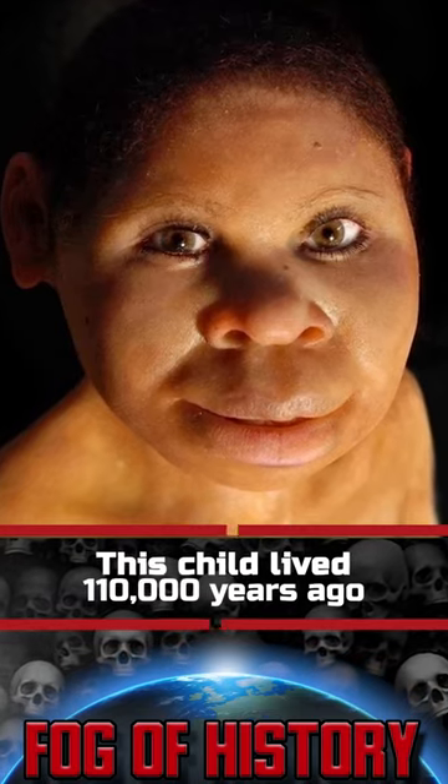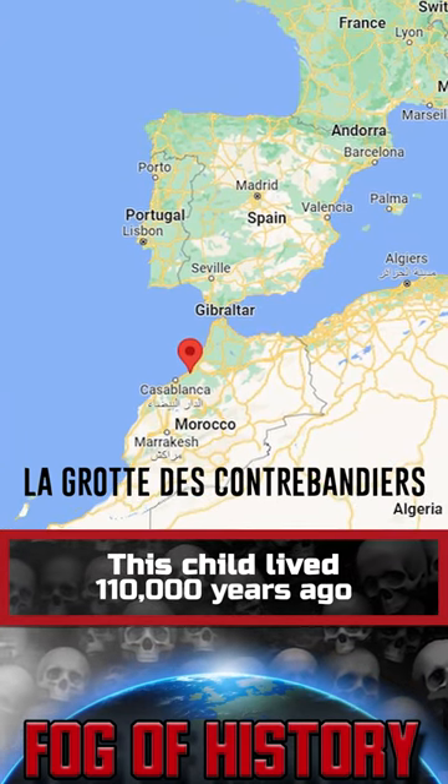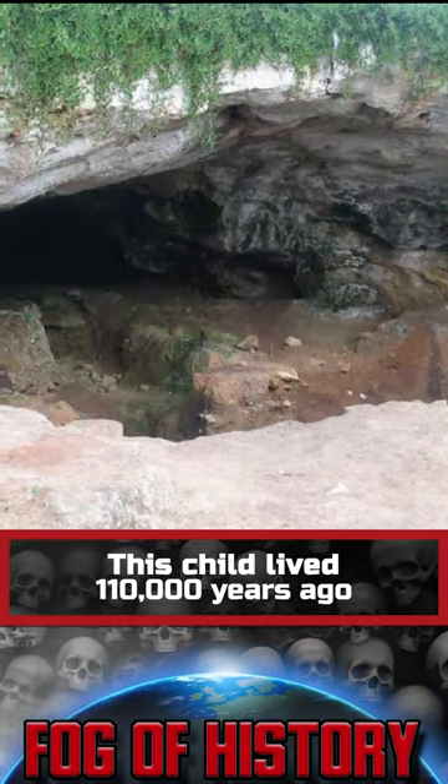This child lived 110,000 years ago in northern Africa. The smuggler's grotto is located on the Atlantic coast of Morocco, 270 meters from the ocean.